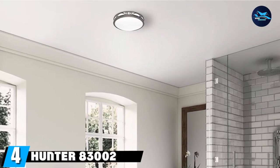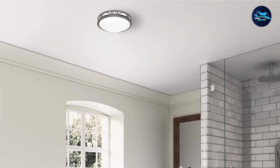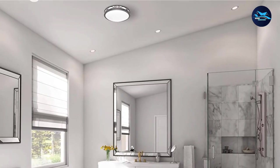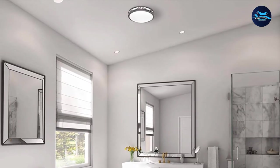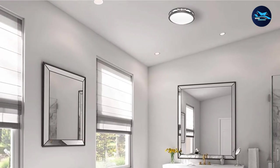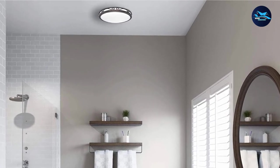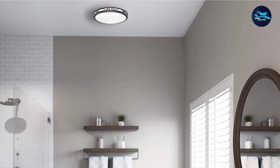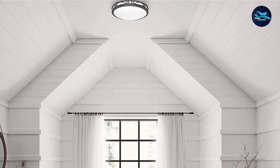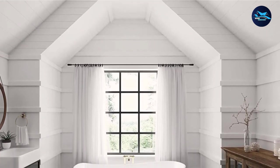Next at number four, we have the Hunter 83002 Ventilation Sona Bathroom Exhaust Fan with Light. In case you want to decorate your bathroom with a retro design exhaust fan, you should definitely check out the options offered by Hunter, as it offers a wide range of exhaust fans with unique retro designs. If you look at the design, you won't be able to tell that it's actually an exhaust fan, as it looks more like a white lamp. The elegant fixture with flowing scrollwork across the body and its imperial bronze finish gives it a nice retro look.